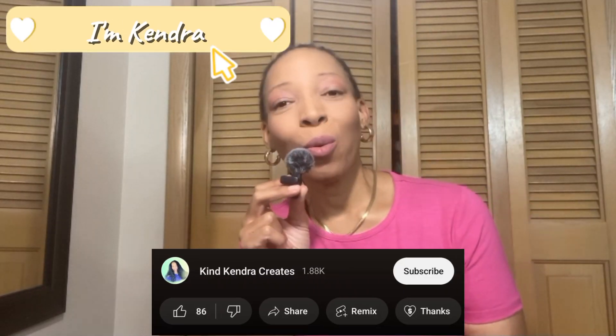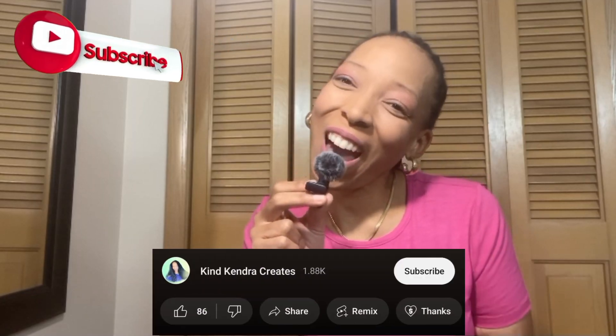Hi, guys. Welcome to my channel if you are new, and welcome back if you've been around here a while. I'm Kendra. This is Kind Kendra Creates — my space where I share my life with you guys. I also talk about wild and crazy things on the internet, so if that sounds good to you, make sure you are subscribed to my channel.